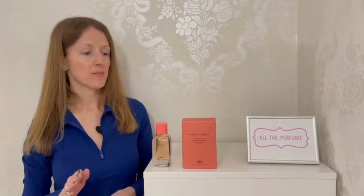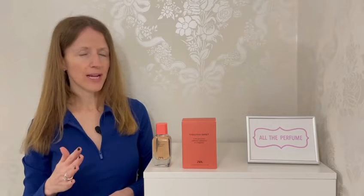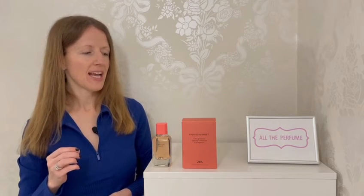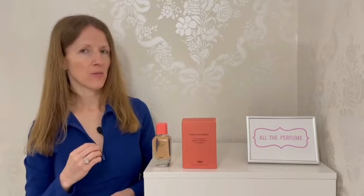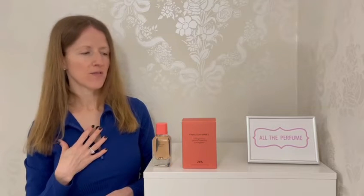I think Fabulous Sweet would make a really good daytime scent. I worked with somebody who pretty much exclusively wore Zara scents and she always smelled great — the perfumes projected well and the longevity was great, which is what you want for a working day. I find them pretty classic and non-offensive, so for a work wardrobe of fragrances the Zara ones are really good. You would feel confident wearing a Zara perfume, and especially Fabulous Sweet.